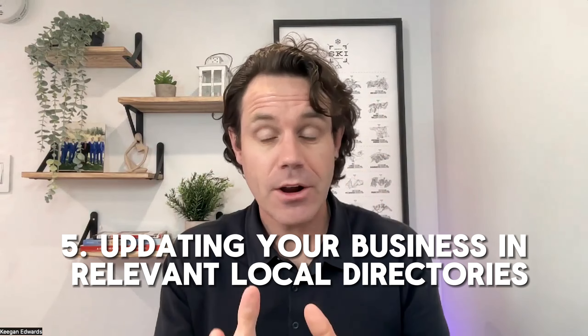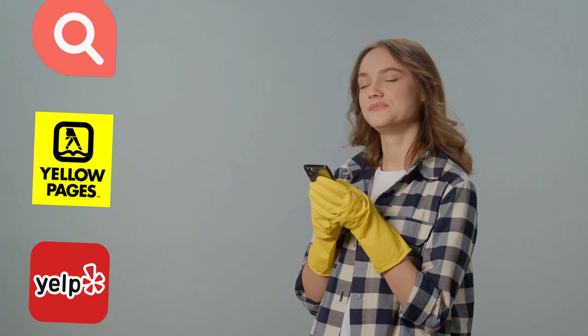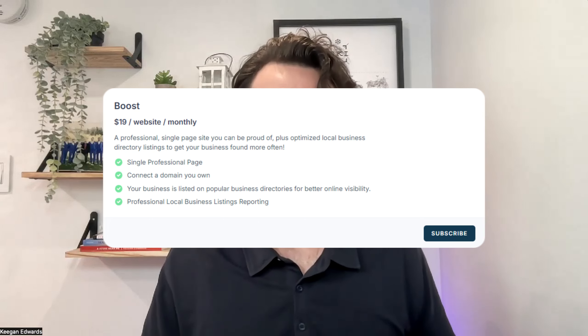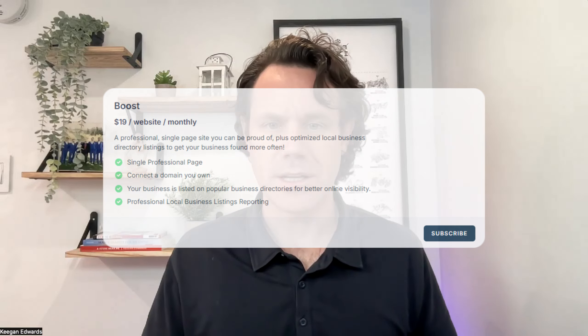Tip number five is updating your house cleaning business in relevant local directories. Directories like Manta, Yellow Pages, or Yelp — add your business to those directories and make sure your name, address, phone number, and website are all consistent. Google looks at those directories to see how legitimate your business is. If your information is consistent, it gives you a boost in local search rankings. If you're using Mighty Sites, the boost option for just $10 a month will take care of all those listings for you and keep them accurate.